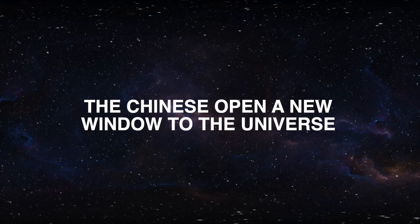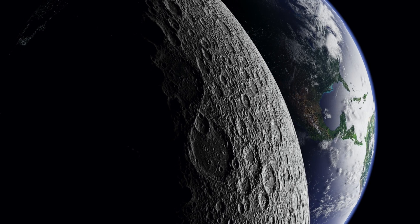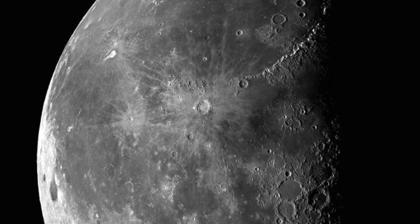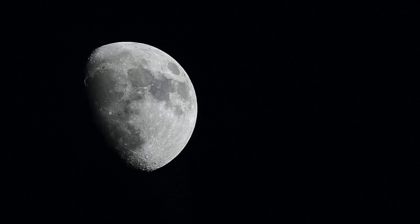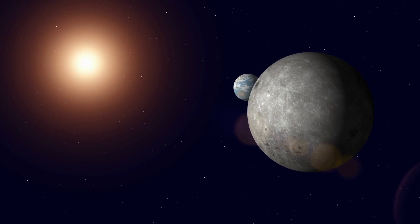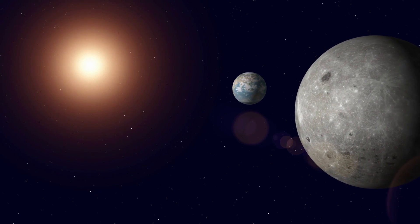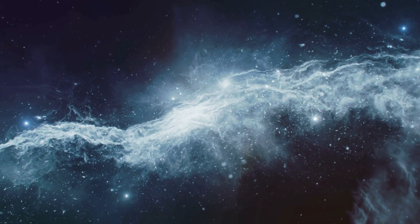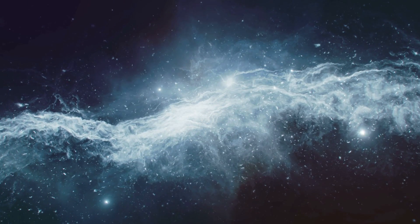The Chinese are opening a new window to the universe. The two sides of the moon are very different — the visible side has more layers, but the hidden side is densely covered with impact craters of different sizes. Scientists conclude that the moon's crust on the hidden side is much thicker than on the visible side. For astronomers, the hidden side is a place of ideal calm, as the moon's body acts like a shield against radio interference from the Earth, allowing the evolution of stars and galaxies to be studied from this natural satellite. This is explained by the CNSA on its website.